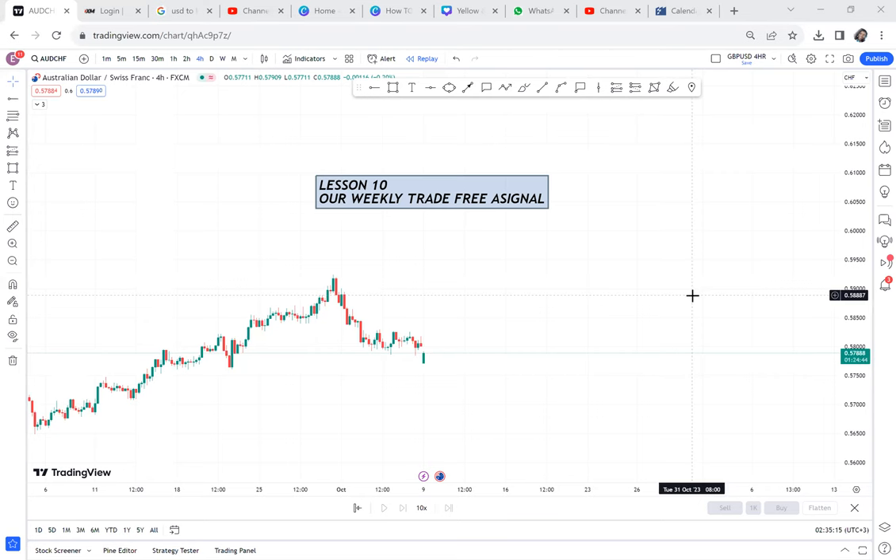I want to introduce a segment that I'll be calling our Weekly Trade Free Signal. This video will be coming every Monday, and we'll be focusing on which pair we will focus on this week.